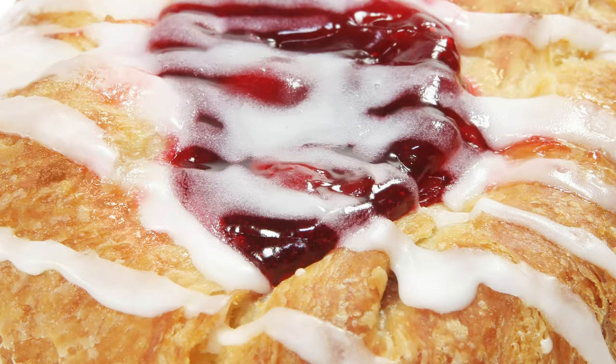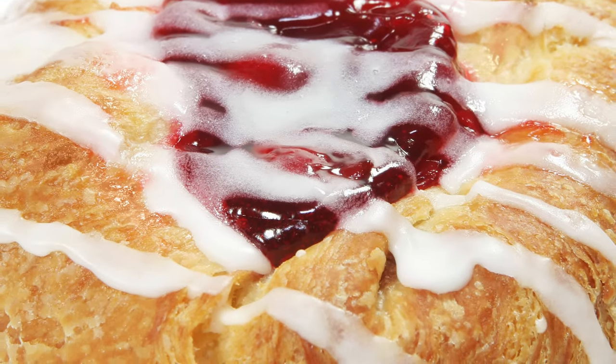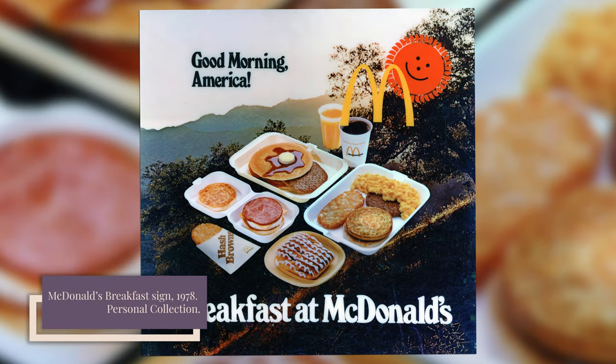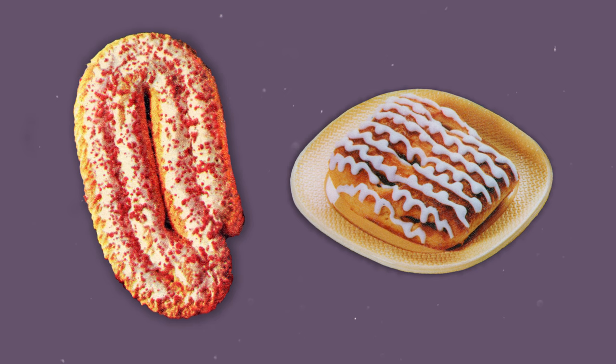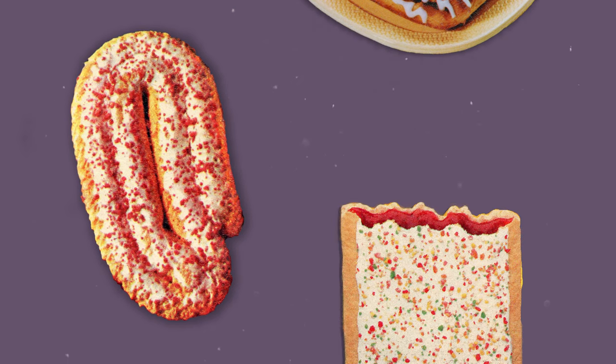Danish pastries, or just Danishes, had been steadily gaining popularity in the United States and could be found in bakeries, coffee shops, the frozen food aisle, and even on the McDonald's breakfast menu when it first became available nationwide in 1976. In reality, Danish Go-Rounds were less like a Danish and more like, well, a Pop-Tart.